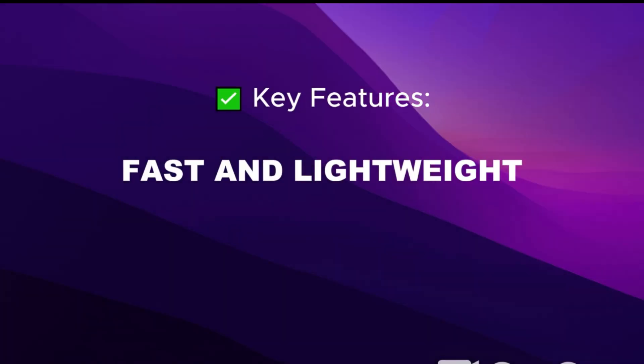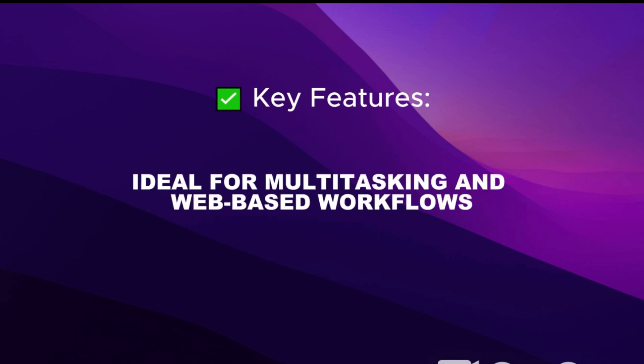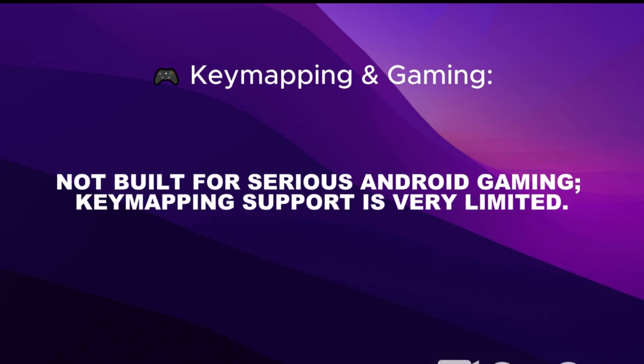FIDOS is fast and lightweight, runs Android apps via container support, and has a secure and stable interface. It's ideal for multitasking and web-based workflows. However, it is not built for serious Android gaming, and key mapping support is very limited.